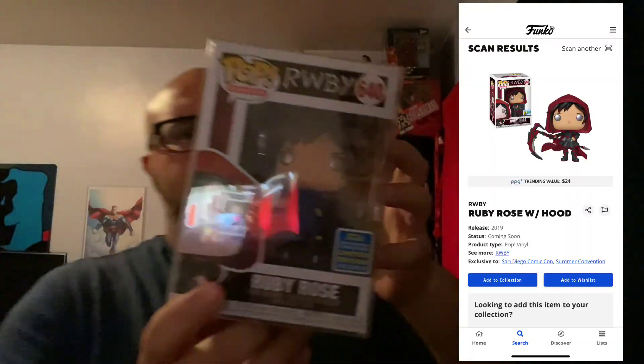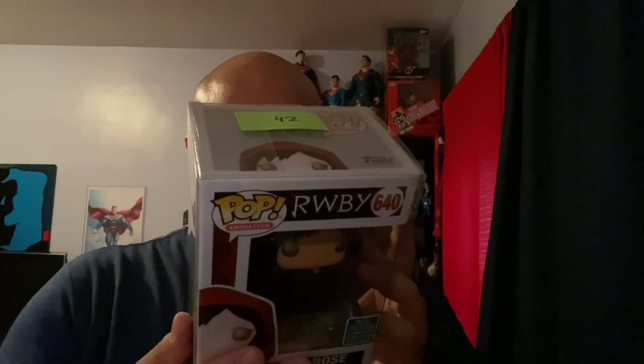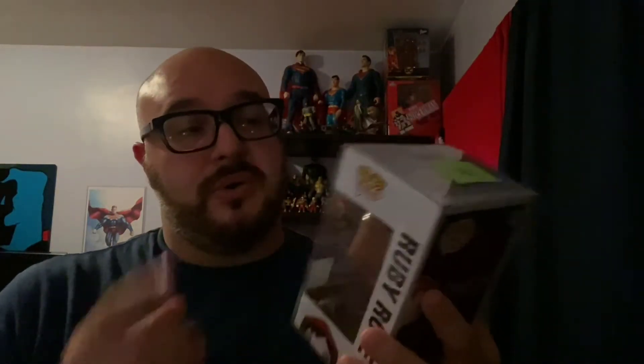This is the second one, I'm going to pull it off. It's backwards. It's Ruby Rose — 2019 Summer Convention exclusive with the hood. I don't know much about this. I gotta look up her PPG value, but she was number 42. I thought I ordered number 43 — number 42. This was Sunday's drop. I'm going to look at the PPG value and I'll put it in the video. You guys will see if I did a good hit or a bad hit for $25.